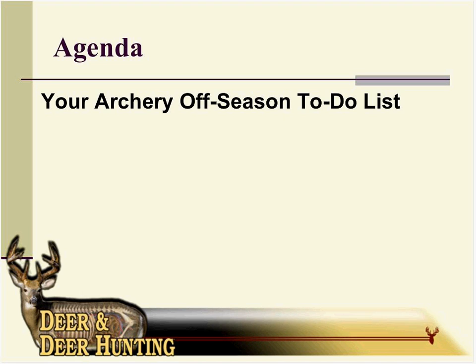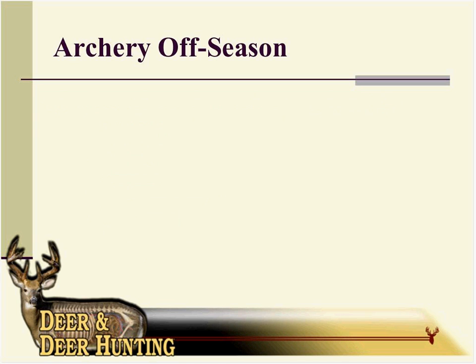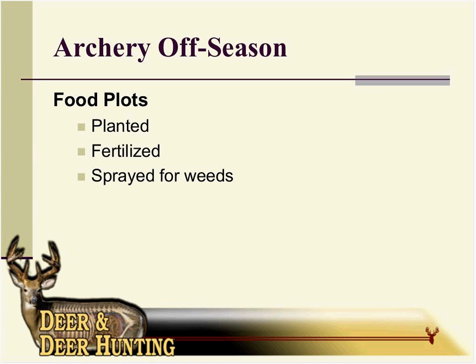It's a five-point list that Brad and I are going to go over. We're going to talk about things like food plots, scouting, equipment and shooting skills, tree stands and tree stand placement, and hunting land access. Food plots is your expertise, Brad — why don't you tell us what you're thinking about right now when it comes to food plots?